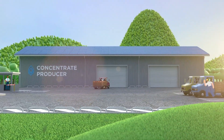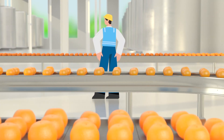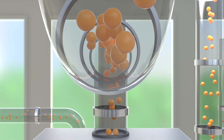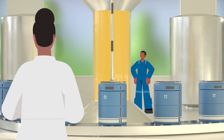From the moment the fruit enters the processing facility, every step of the production is strictly monitored to ensure the highest quality. The fresh fruit is converted into concentrated juice, which is safely packed and then delivered to the juice producer.